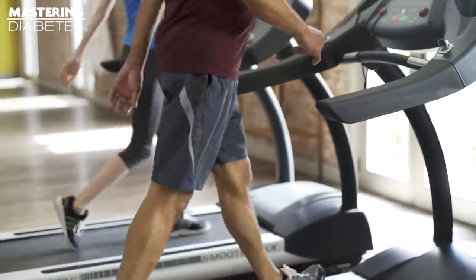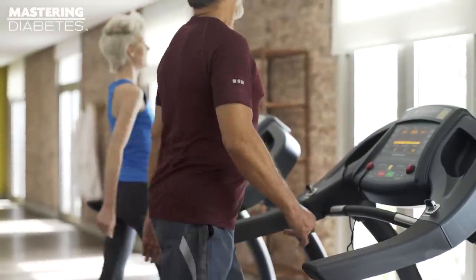Number one: moving your body for a minimum of 30 minutes per day. The reason we say that is because moving your body can have a profound impact on every tissue, starting with your brain and going all the way down to your Achilles tendon.